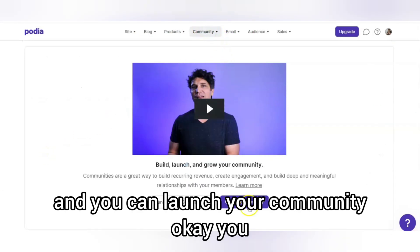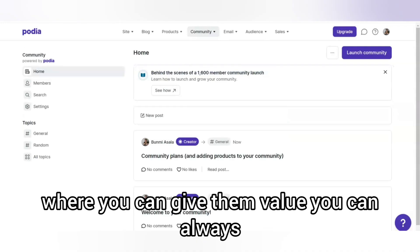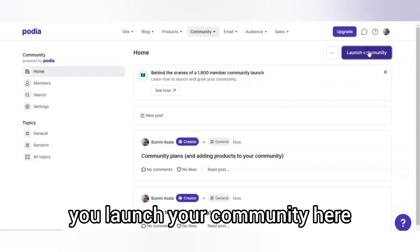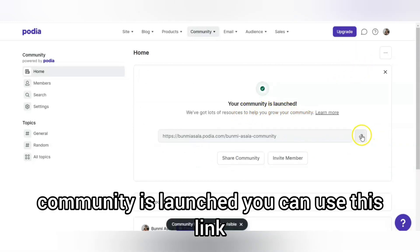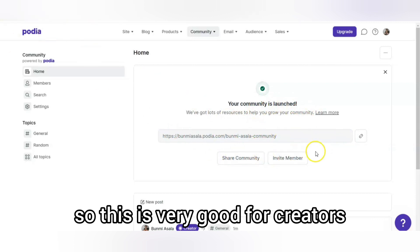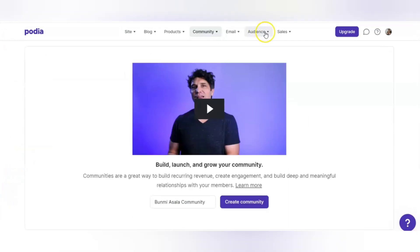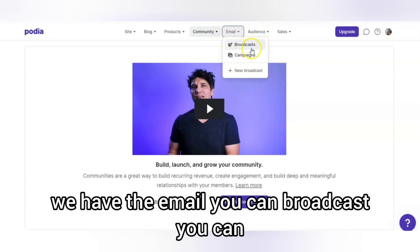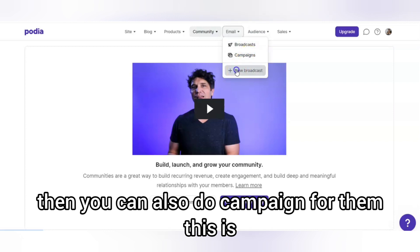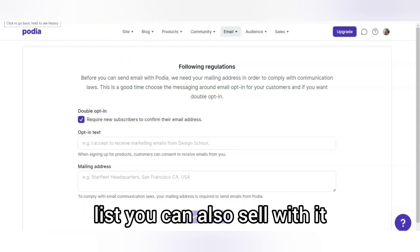You can also launch your community. If you don't know what a community is, you can create one and share it with people for them to join, where you give them value and send your blog posts. When you click 'Launch,' your community goes live and you can share the link for people to join your community on Podia. This is very good for creators. Then we also have the email section — you can broadcast and send newsletters to people on your email list, send automations, and run campaigns.